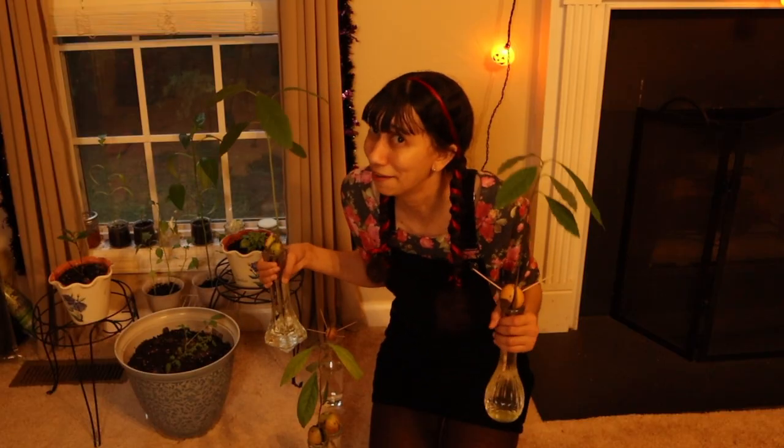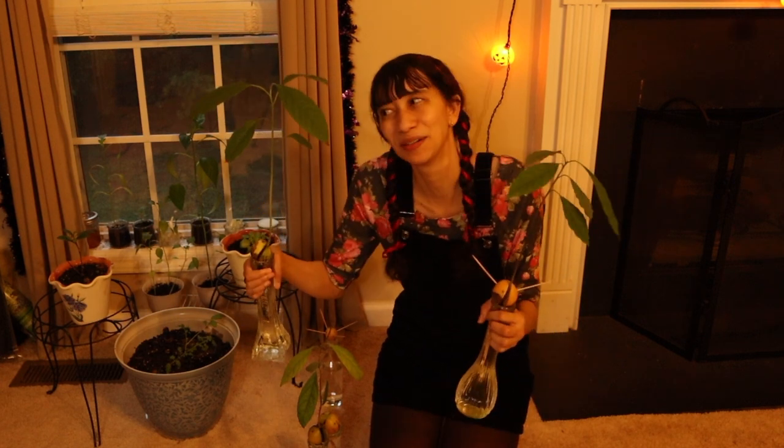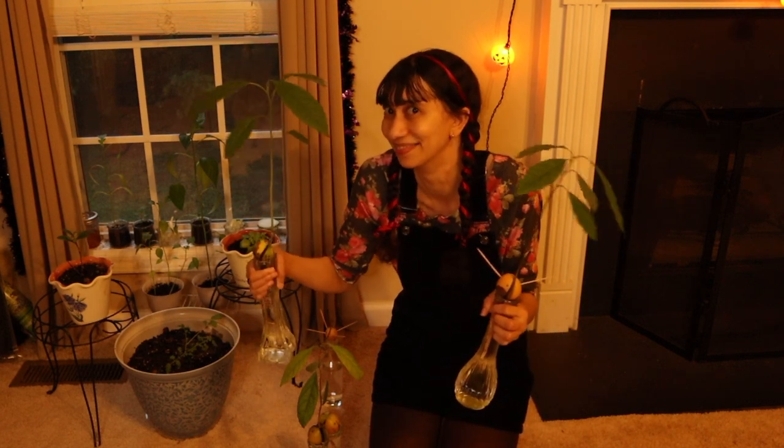I have something I need to admit to all of you. I have a little bit of a plant obsession. I know I don't need any more avocado trees, but I just can't stop growing them. I mean, what else are you supposed to do when you eat an avocado, right? I definitely consider myself a budding green witch. I'm still learning how to best take care of all of my plant babies, but I'm determined to learn. So, let's hop over to the garden.